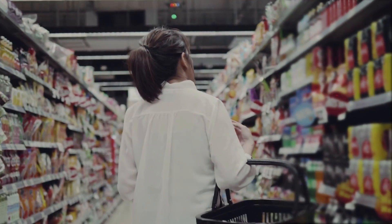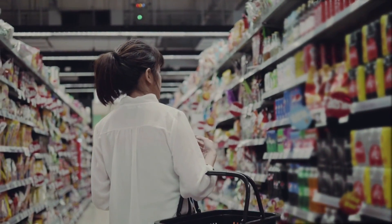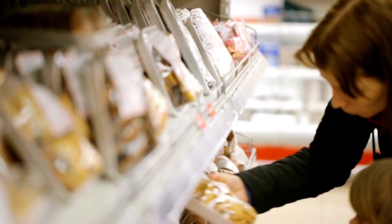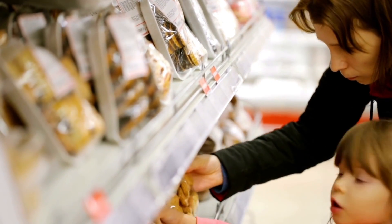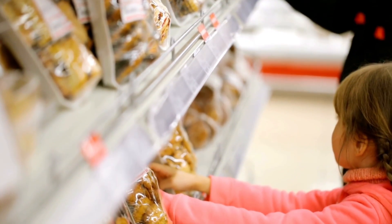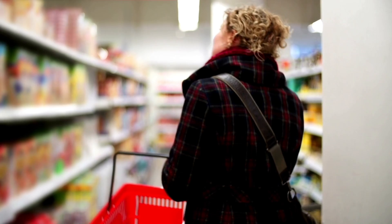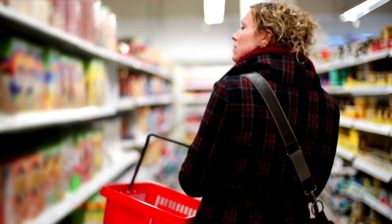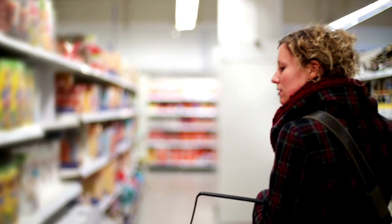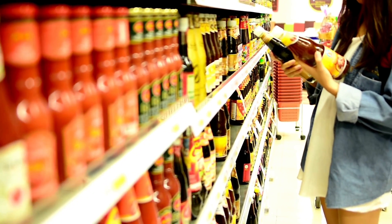We've all heard about how inflation is causing food prices to rise dramatically, but sometimes it's hard to notice by exactly how much, especially when the difference in those prices are less than a dollar or so. That's why we have made this video to show you the exact prices of common foods and items this year compared to their prices last year, along with their corresponding percentage changes. All of these prices and statistics were gathered directly from the United States Bureau of Labor Statistics.